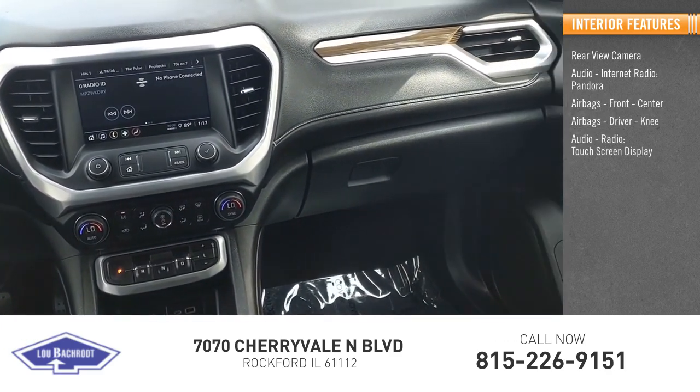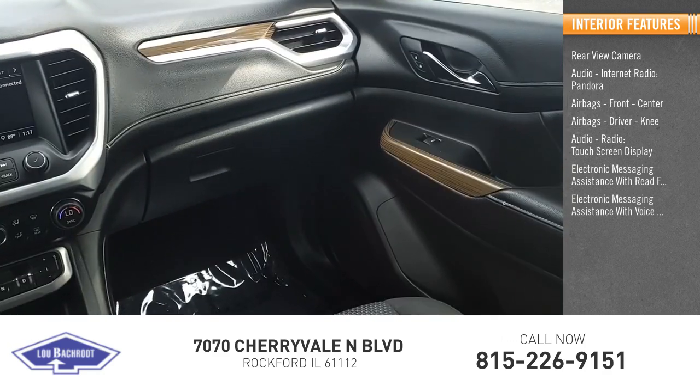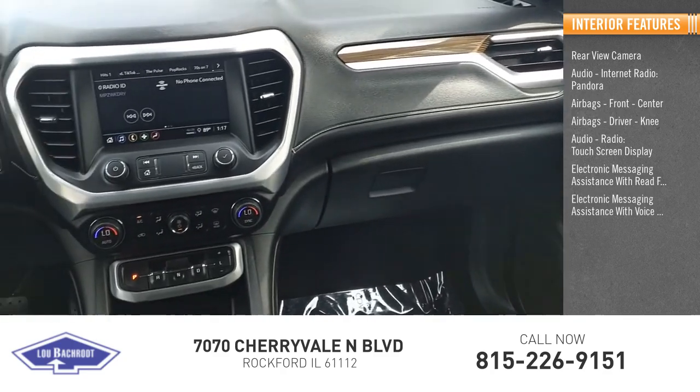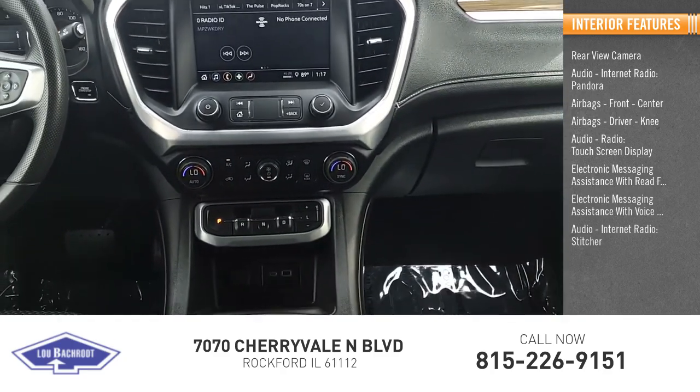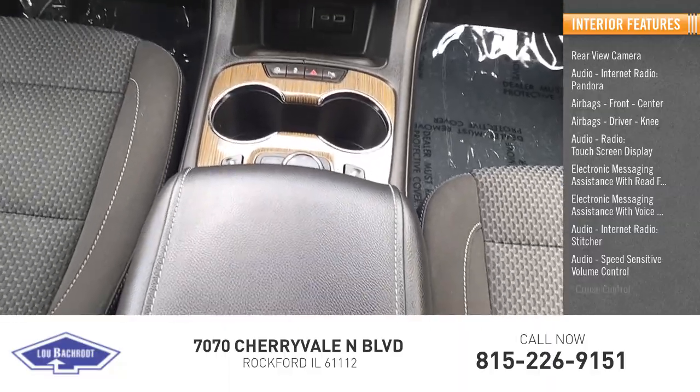Also inside: audio radio, touchscreen display, electronic messaging assistance with read function, electronic messaging assistance with voice recognition, internet radio, Stitcher, speed sensitive volume control, and cruise control.